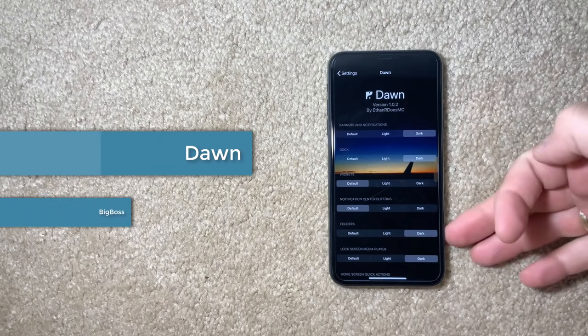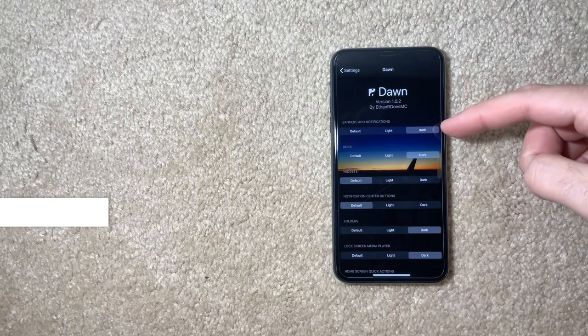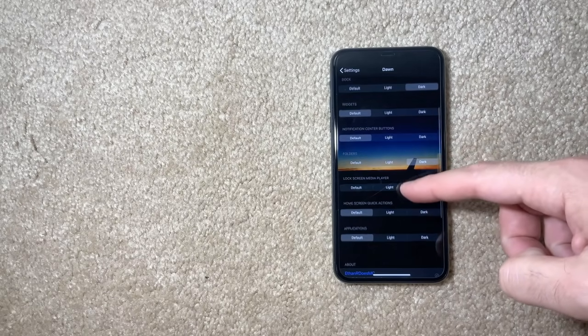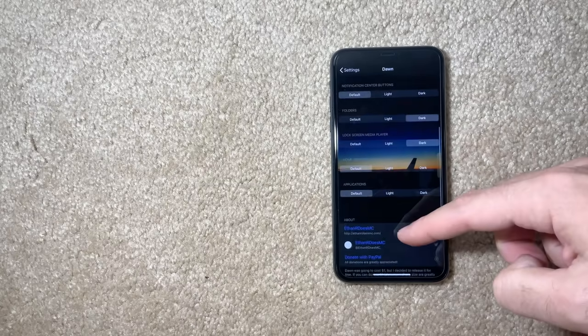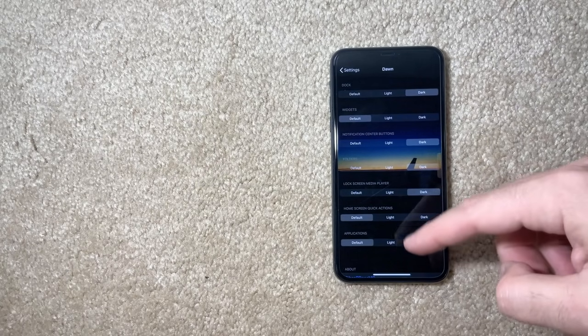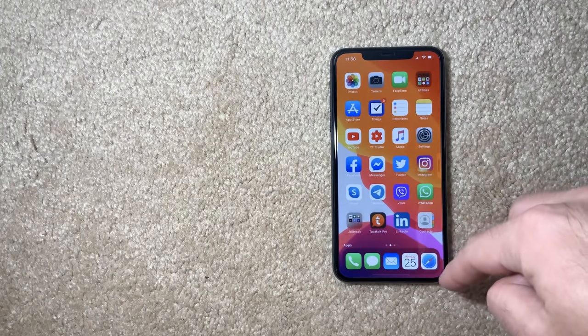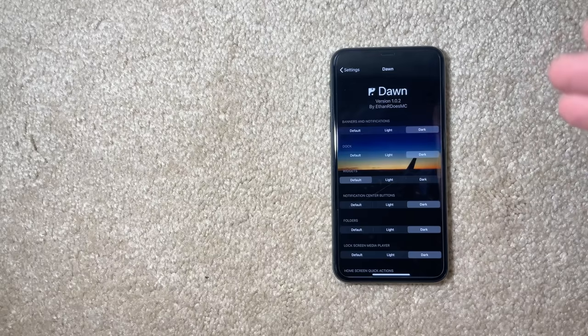Dawn is a simple tweak that customizes your notifications and banners — you can keep the dock, widgets, notification center buttons, and folders dark all the time regardless of dark mode. I mainly installed it because I like having the dock dark throughout the day. My folders are also dark. It doesn't require a respring, which is a nice touch.